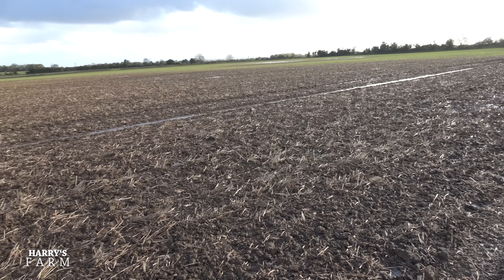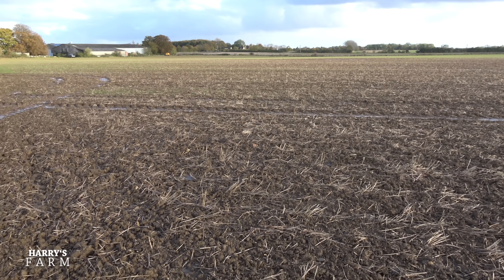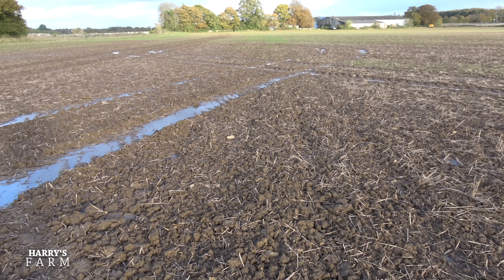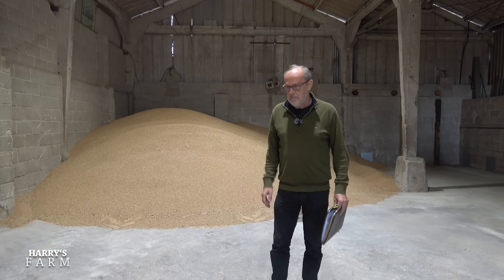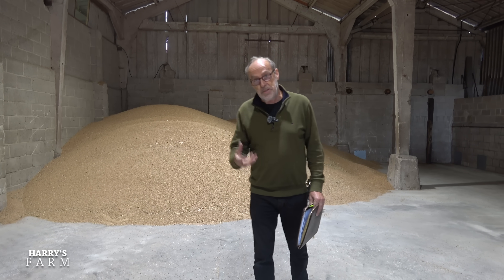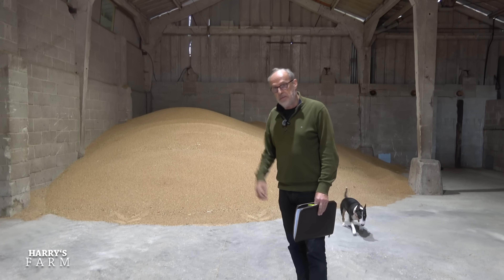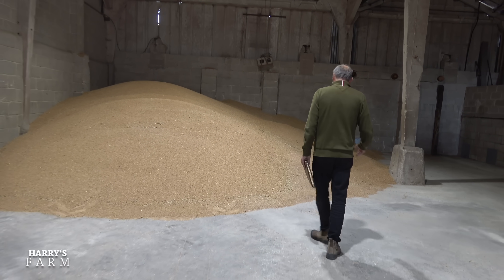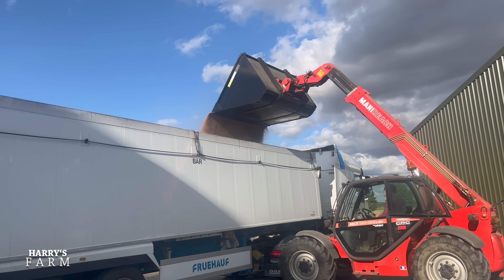I'm absolutely not surprised when we look back at what this season offered — that crazy rain from the middle of October onwards, right through the winter and beyond. Then in the critical grain fill period, just no sun, cloudy, crazy rain. We just didn't have that sunshine that does bulk out the grains.